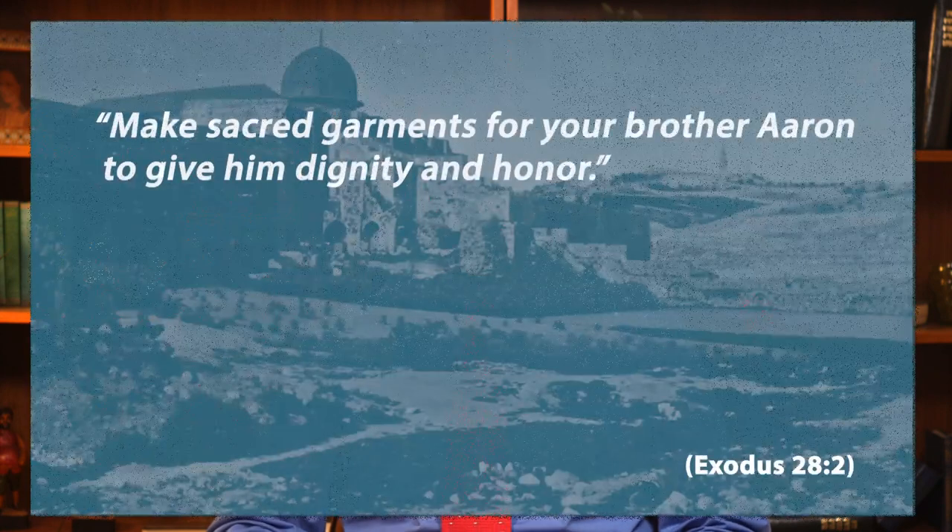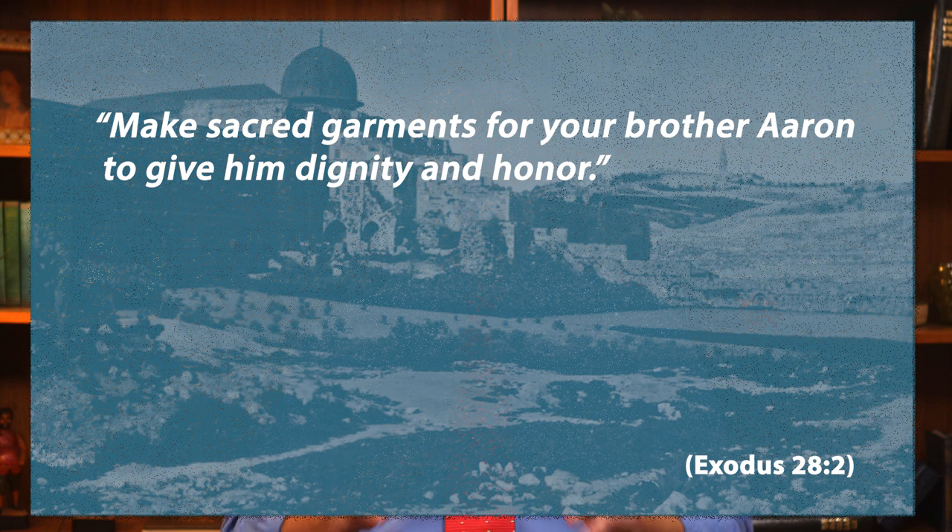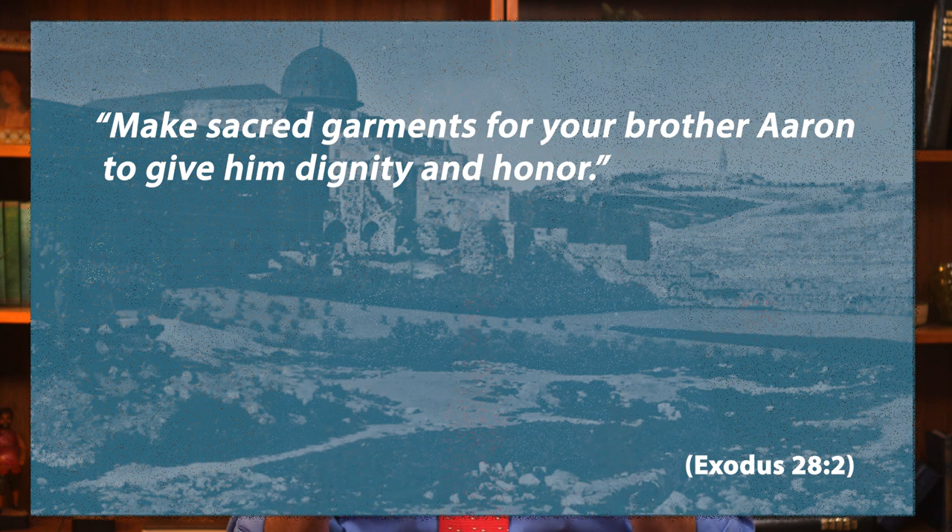For conclusion, our Torah portion talks about the priestly garments and the tabernacle ornaments — 'Make sacred garments for your brother Aaron, to give him dignity and honor.' And I am convinced that when we come to the house of God on Shabbat, we too must be dressed with dignity and honor. Thus, we will honor the people around us, and psychologically, the clothes will cause us to take our position in the house of God more seriously. Shabbat shalom.